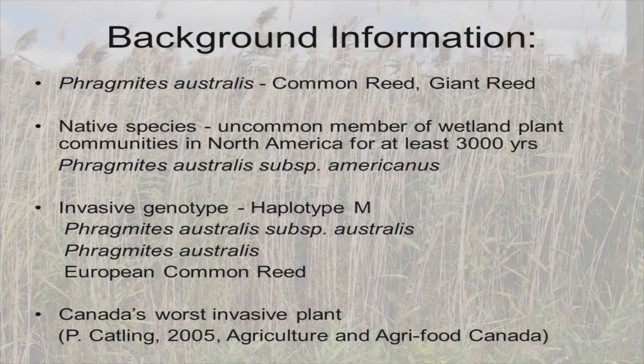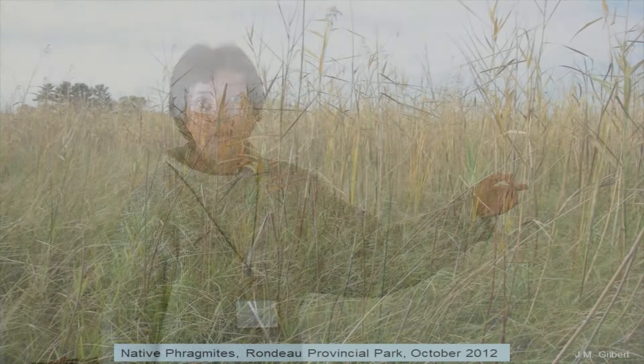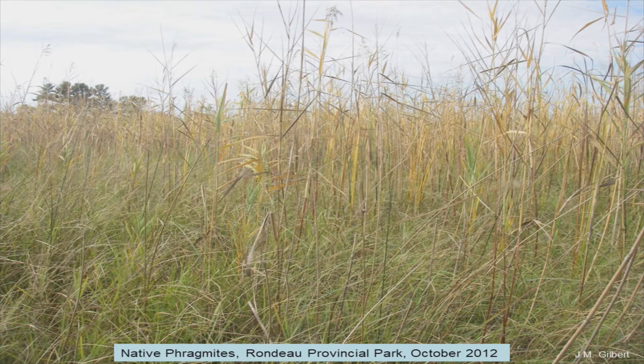We're dealing with Phragmites australis, and we do have native phragmites on the landscape. We know this from genetic work by Kristen Sultenstahl at Yale University — we have haplotype M that came from Europe. Back in the early 2000s, a scientist with Agriculture and Agri-Food Canada recognized it as Canada's worst invasive plant. This is our native phragmites — it tends to behave itself, growing among other native plants and not causing issues.